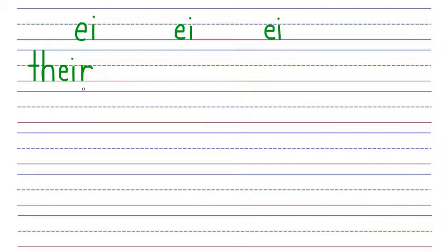Next word: reindeer. Reindeer is spelled with an R that says ER, the EI phonogram that says A, the N that says N, the D that says D, the double E phonogram that says E, and the R that says ER. ER, A, N, D, E, ER. Reindeer. A reindeer is a large deer from the Arctic tundra.